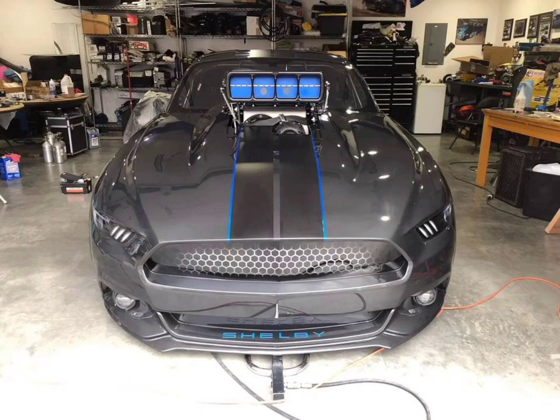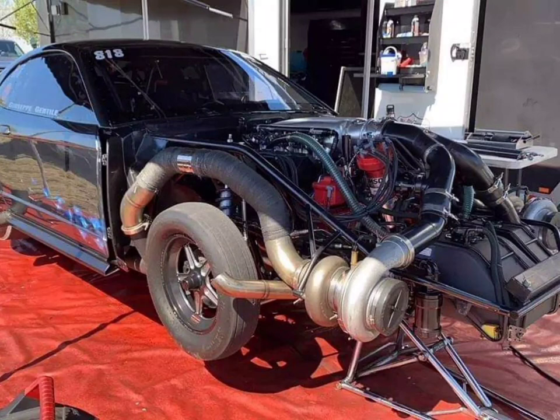It has a PSI C-rotor supercharger, which in my opinion is the baddest power adder ever. It's obviously running a Hemi, and I'm sure it makes a lot of horsepower. It's a proven combination on no prep, and also in all the other drag racing forms. It's basically the most feared power adder, and there's a reason why it's not allowed in NHRA racing as of right now. It's an S550 Mustang and it just looks amazing.